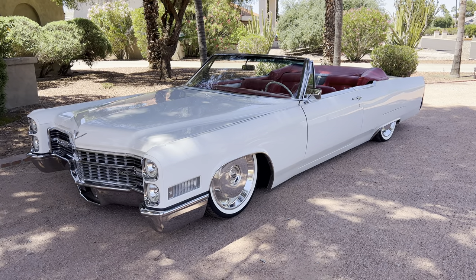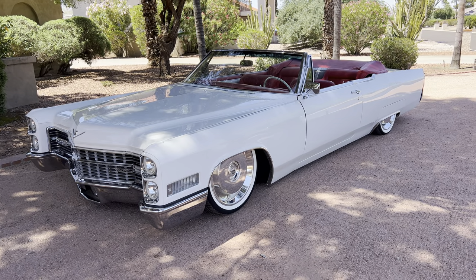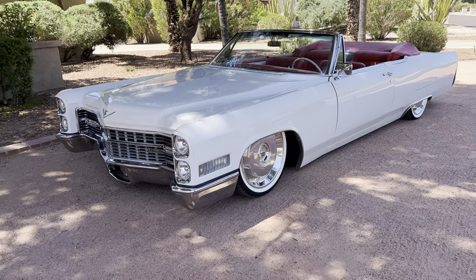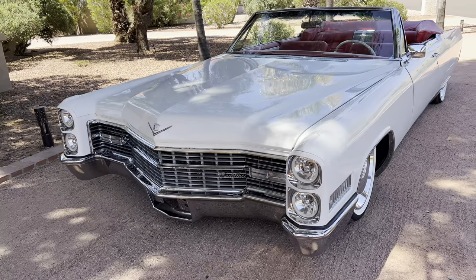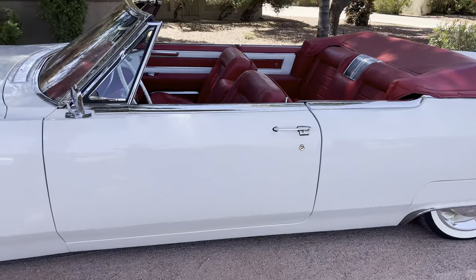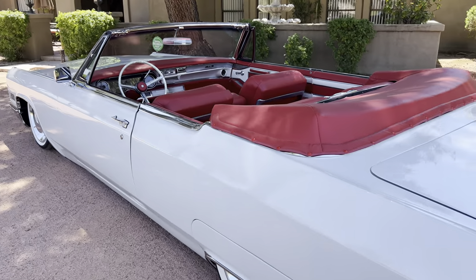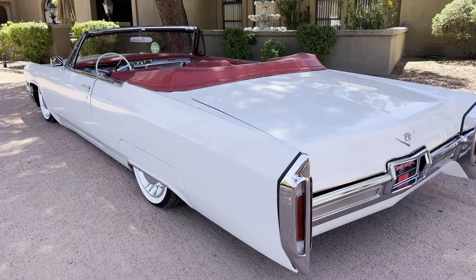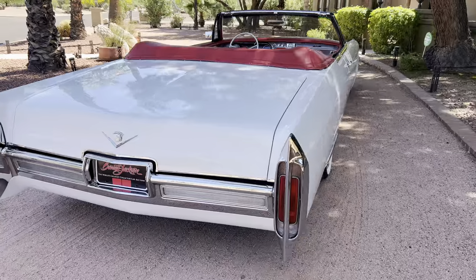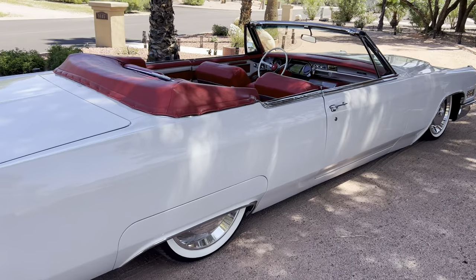Hello, this is Bobby with Iconic Autos in sunny Scottsdale, Arizona. Today we have a very unique car — probably one of a kind in the world. It's an electric EV 1966 Cadillac convertible, a fully electric classic car. Some may call it a future classic. It's something very unique and one-of-a-kind. This car was built in 2021 for SEMA as a show car, just to demonstrate that converting classics to electric can be done.